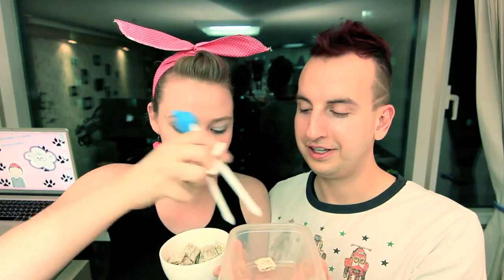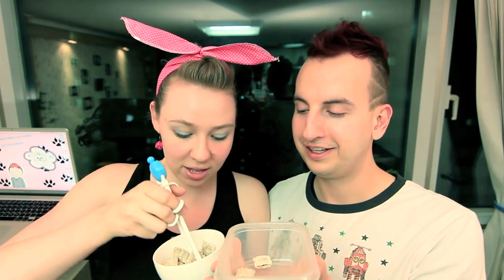Oh gosh. Oh my gosh. These are awkward — these are really awkward, I'll be honest. Time's up! What do we have here? One, two, three, four, five, six.